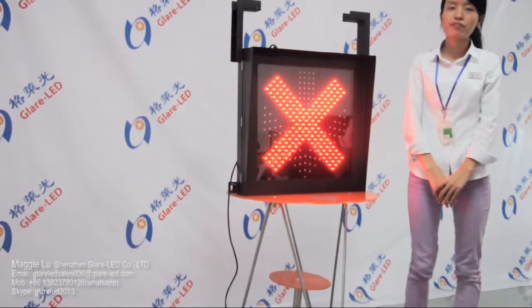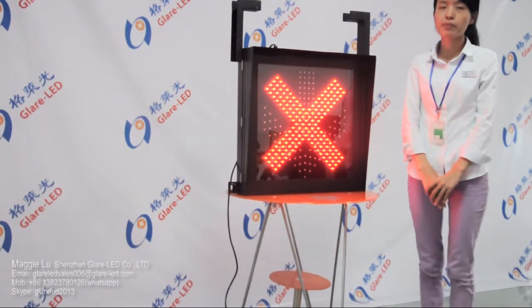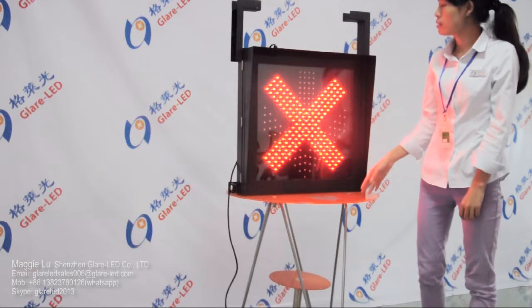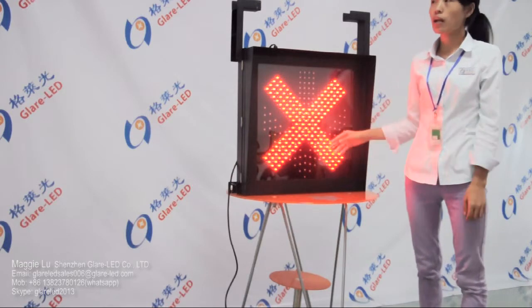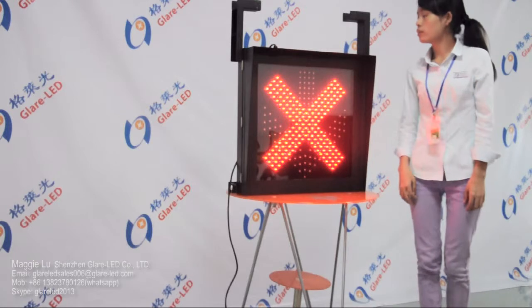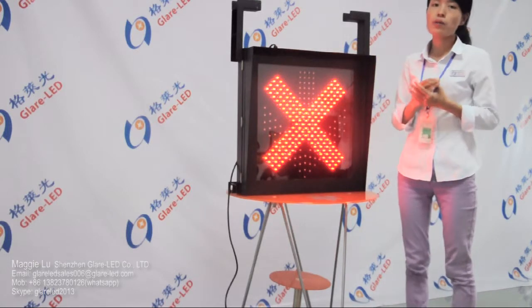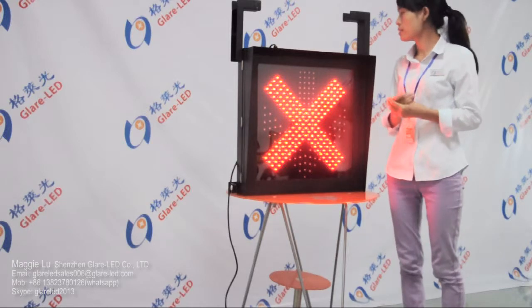Hi, this is Maggie from Shinji Kalea Airy Company. Today I introduce our lane control sign to you. This is a red cross and a green arrow. This product is widely used for highway, toll gate, and tunnel.